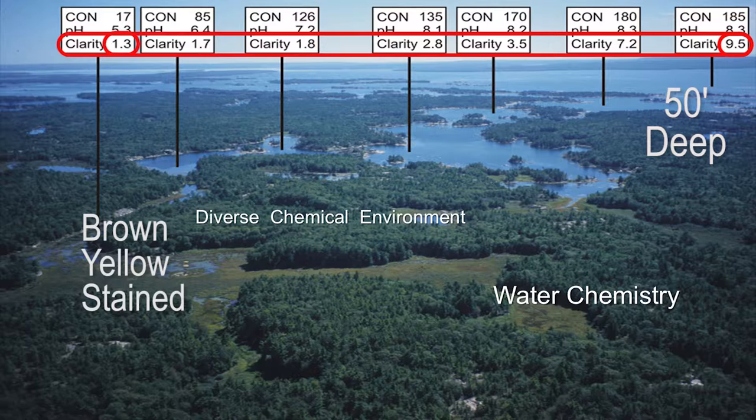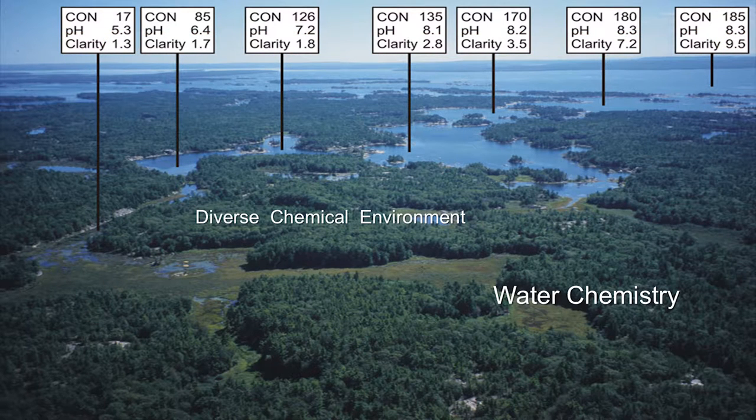So the point is that here is an incredible diversity of water chemistry — a gradient that organisms, plants, animals, amphibians, reptiles, whatever, prefer in terms of a range of water chemistry. That range is available within the archipelago because of this unique differential of water chemistry going through.